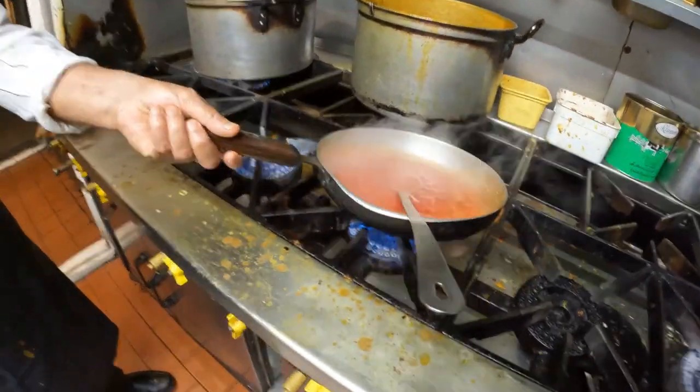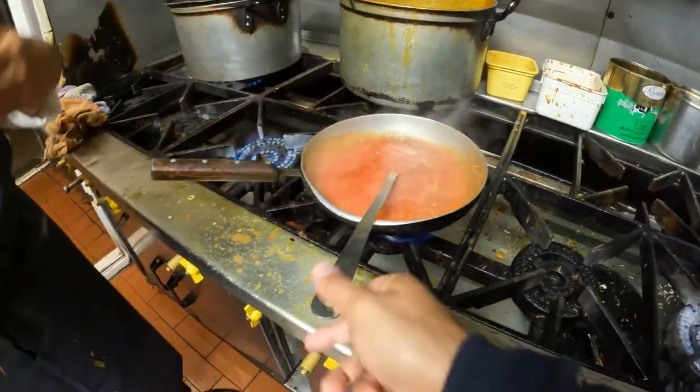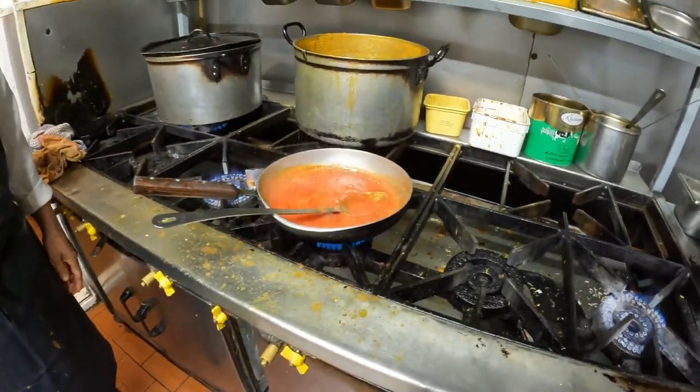And then you basically put the chicken in there and cook it. Yeah — I add the chicken or the vegetables. How long do you cook it here? About three, four, five minutes. Three, four, five minutes and it's ready.